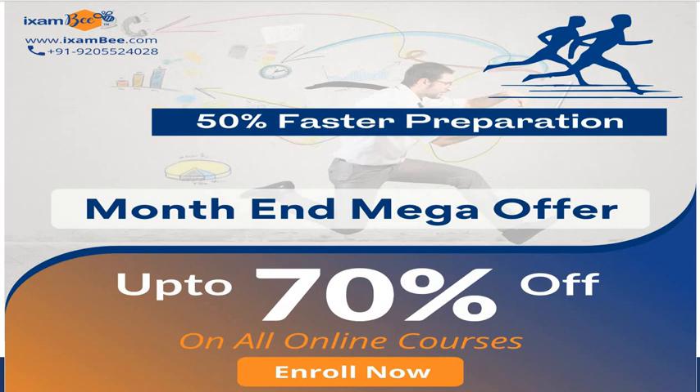This month is our 'Faster Preparation Month' for May, and you can get a mega offer of up to 70% off on all online courses. Check our website to see what exams you're interested in and what offerings are available. That was all from my side — if you still have doubts, mention them in the comments or fill the Google Form. We'll bring many more videos so you can get a better understanding of IT subjects and examinations. Keep practicing and stay updated.